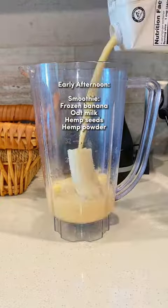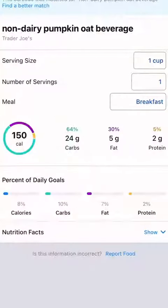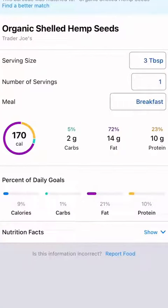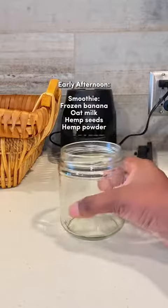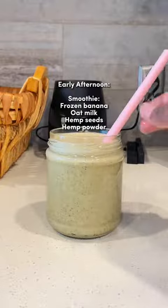Then I had a smoothie with frozen bananas, oat milk, hemp seeds, and hemp powder. While I was making the smoothie I was able to scan the barcode for each ingredient using the MyFitnessPal app, which was amazing because it gave me the serving sizes for each ingredient so I could make sure I wasn't over consuming.